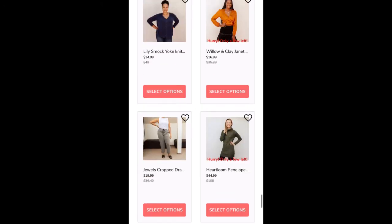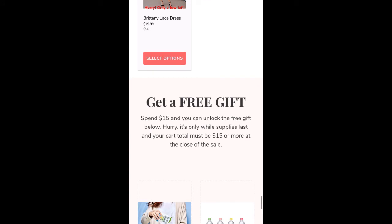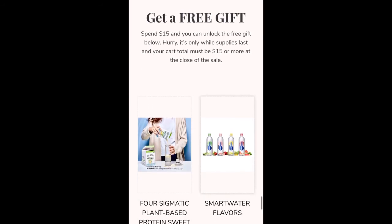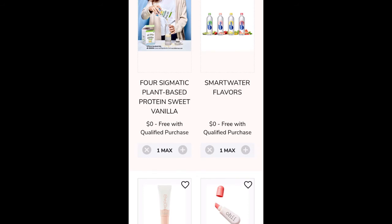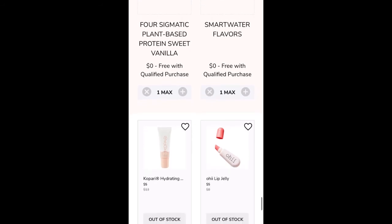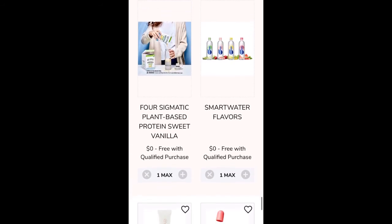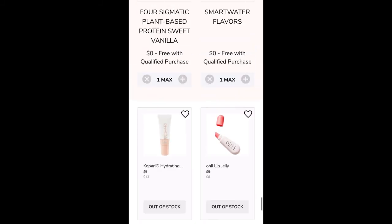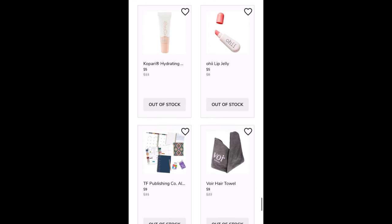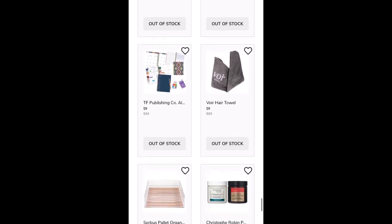Speaking of customizations, if you're not aware, add-ons for annual members start tomorrow. And here are two free gifts that you can add once you have spent $15 in your cart: Smart Water flavors and a plant-based protein. I'm not familiar with the protein, but I added them to my cart as soon as it became available to me.